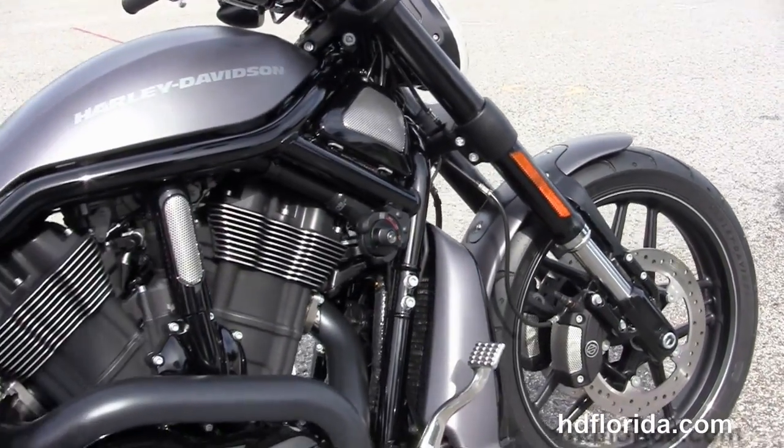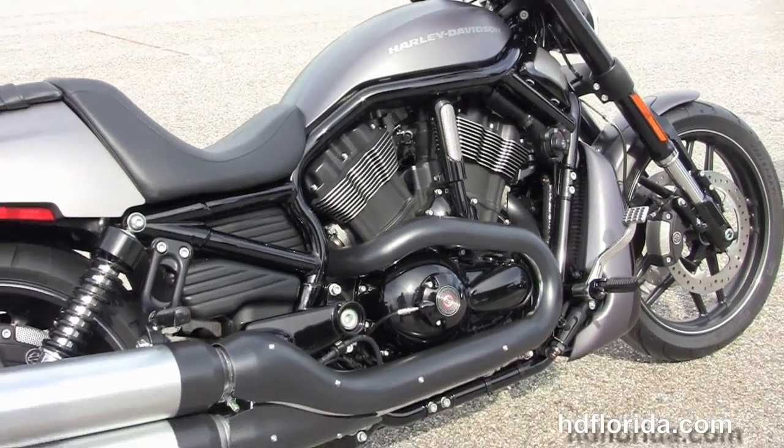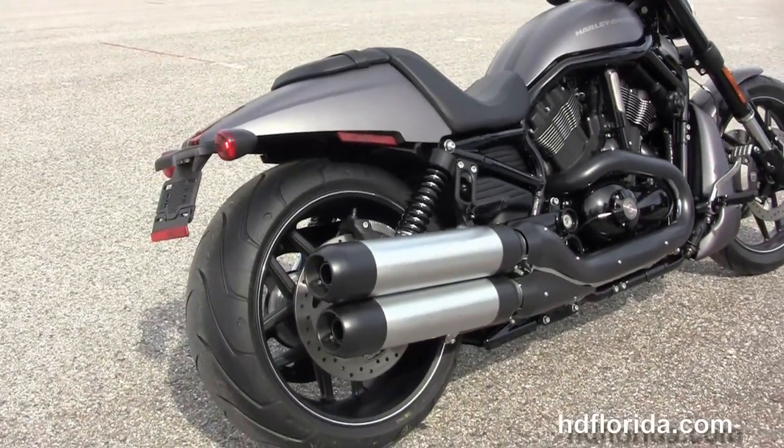We've got the color match radiator shroud, reduced reach forward controls, and the 1250cc liquid cooled Revolution V-Twin engine that's producing 122 horsepower.